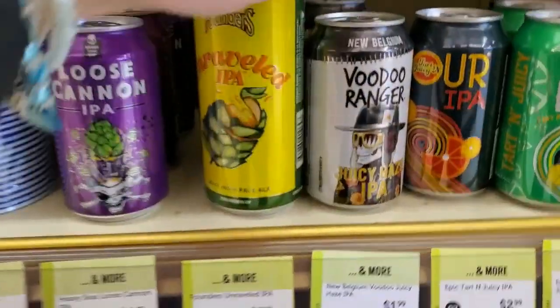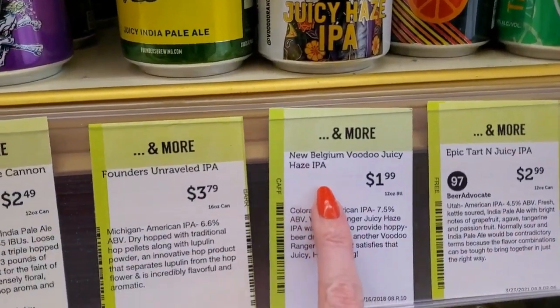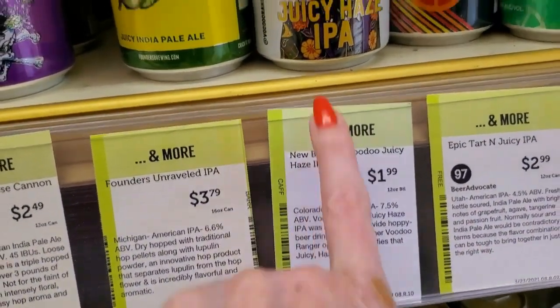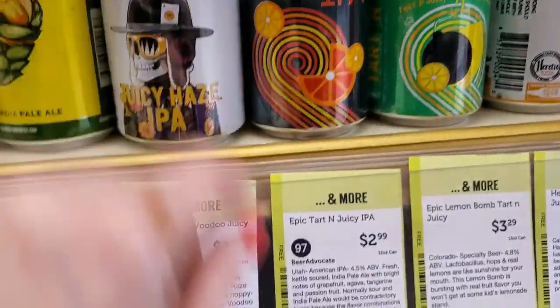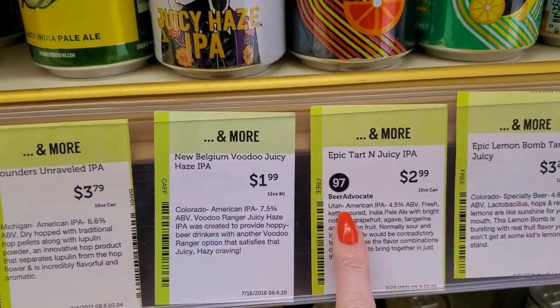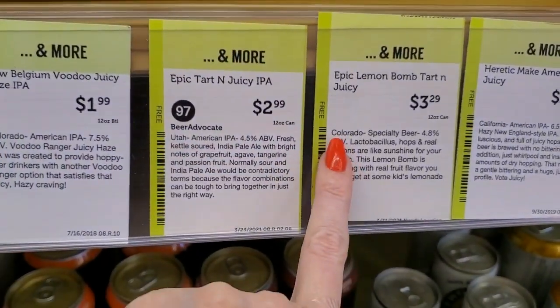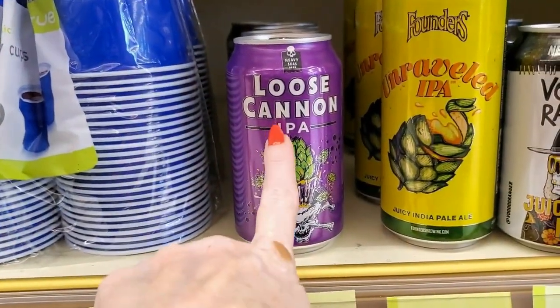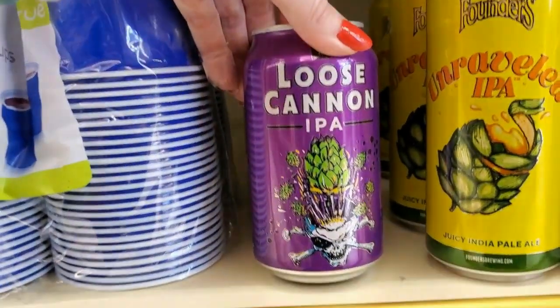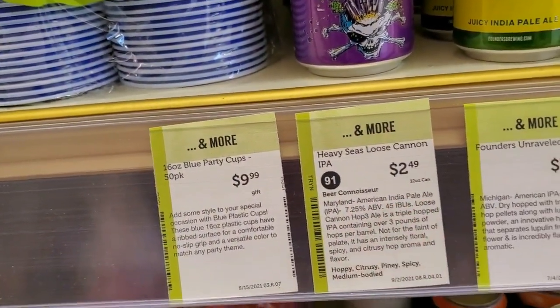Down here we have Voodoo Ranger Juicy Haze IPA from Colorado — New Belgium. New Belgium Voodoo Ranger and Sour IPA, tart and juicy from Utah for $2.99. And Lemon Balm, tart and juicy from Colorado — a specialty beer. This one is Loose Cannon IPA — that's a really interesting picture, from Maryland, IPA for $2.49.